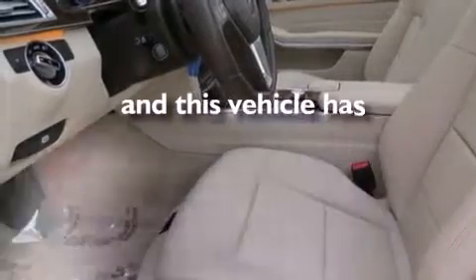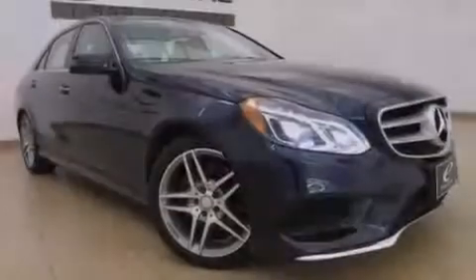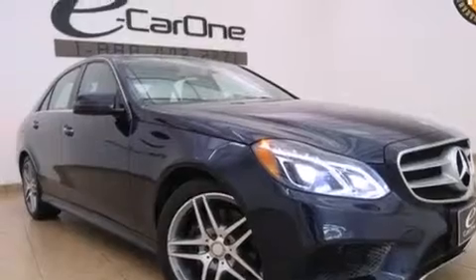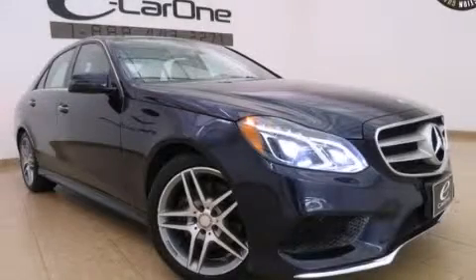This vehicle has fewer than 17,000 miles on the odometer. With an EPA estimated rating of 29 miles per gallon on the highway, it's easy to see how you can save. Stop by today and test drive this vehicle for yourself.